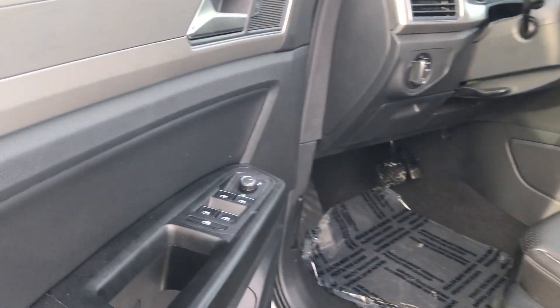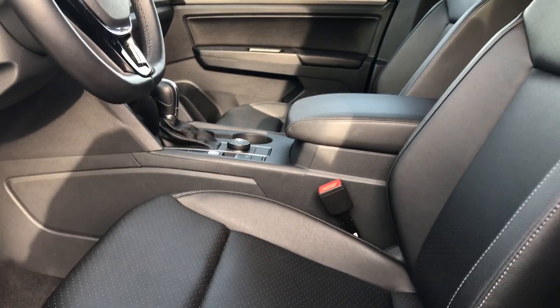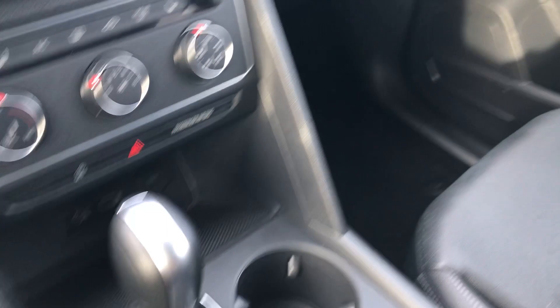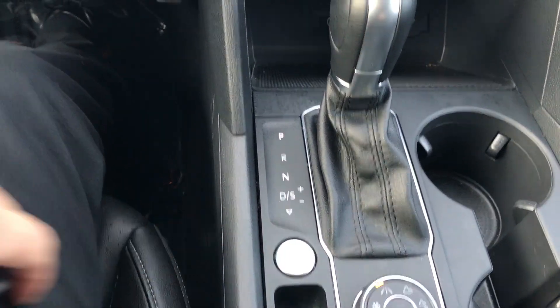The interior features power equipment — windows, locks, mirrors, power seat including power lumbar for the driver's side. The front two seats are also heated. It's a leather interior. I'll jump in and start it up for you. It does feature a push-button start, so as long as the key is in the vehicle, start it up.